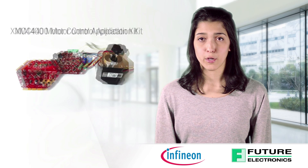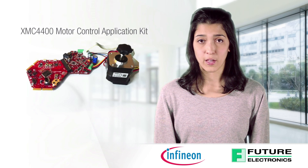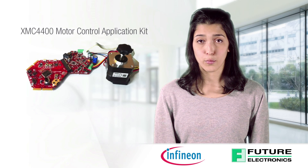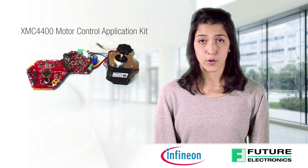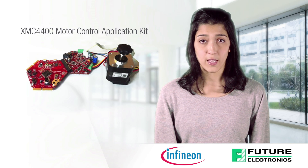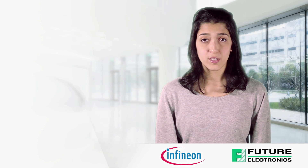The XMC 4400 motor control application kit has everything you need to make a plug-and-play experience for three phase drives. This kit includes an XMC 4400 microcontroller board, the respective 24-volt power board including n-channel Optimus power transistors, a three phase gate driver e-ice driver from Infineon, and a brushless DC motor.